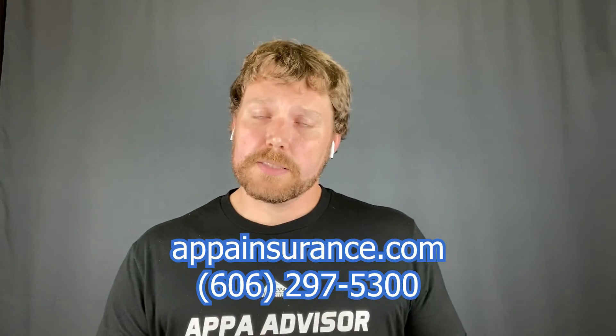On a landlord policy, that becomes loss of income. If that home were to burn down, or a storm takes it out, and your renter cannot live there because of the damage — whether it's a total loss or a partial loss — you will have the ability to get some of that income back with the loss of income coverage on the landlord policy.